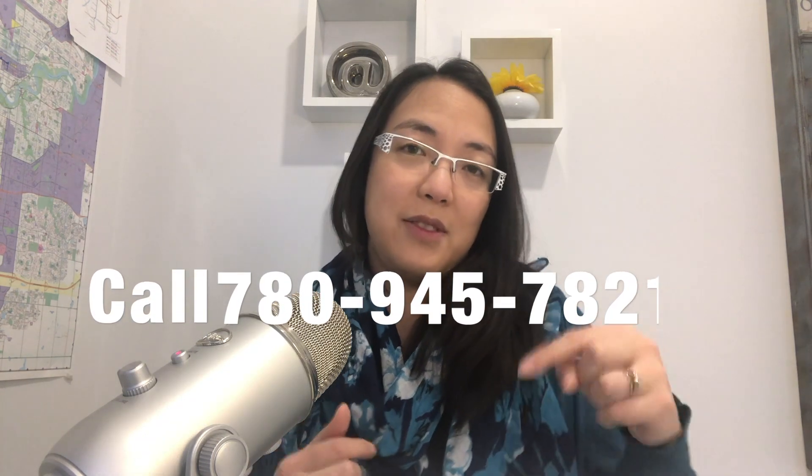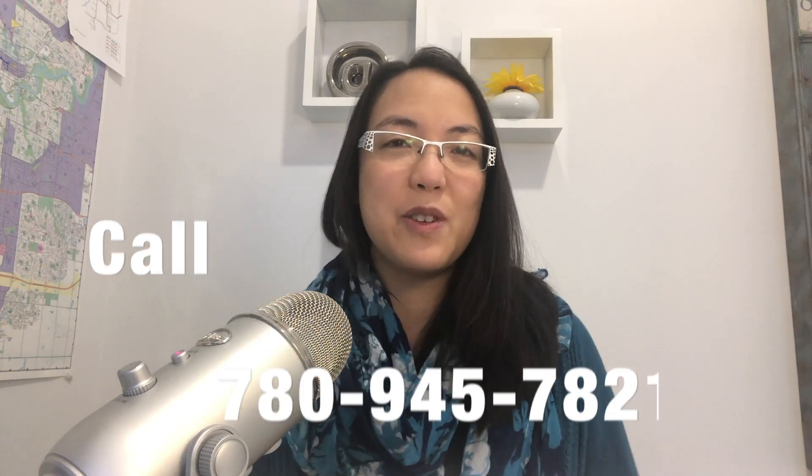If you have any questions about buying a home in Edmonton, give me a call, send me a message, and we'll talk to you next time. Thanks so much for tuning in.